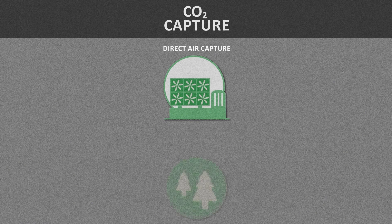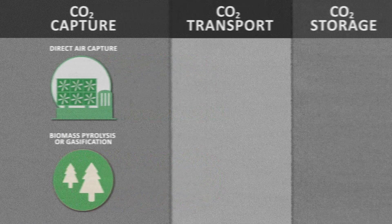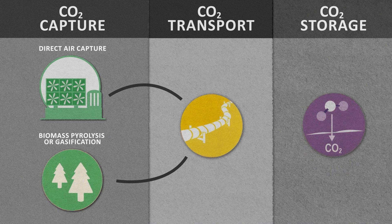When carbon dioxide is mechanically captured from the atmosphere, either through direct air capture or through biomass pyrolysis or gasification with carbon capture, that captured CO2 needs to be stored in a place from which it cannot re-enter the atmosphere. And the safest, most secure place for us to put it is deep underground. But how do we know that underground storage is safe and secure?